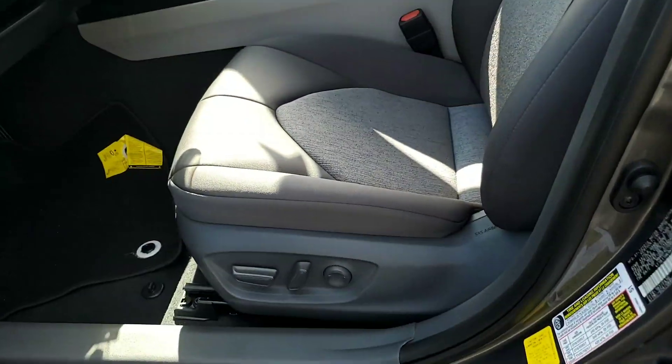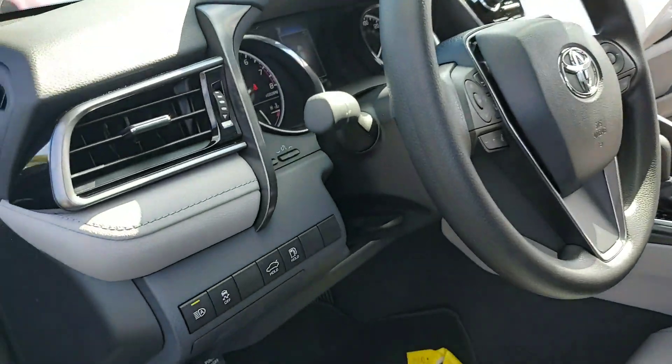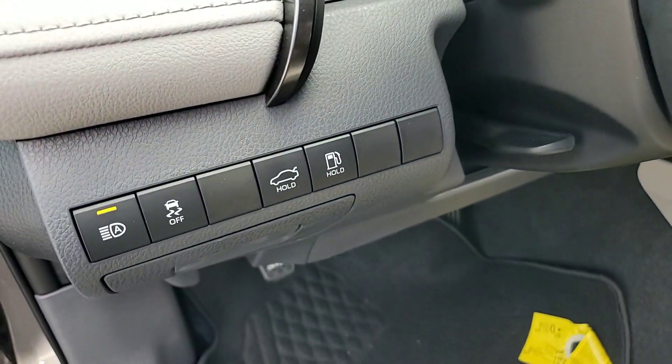Power adjustable seat, lumbar support on the driver's side. Everything's push-button here — push-button gas.